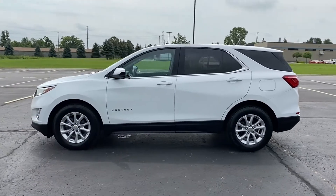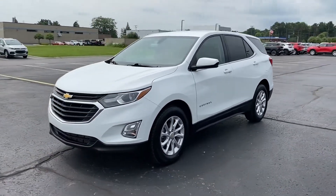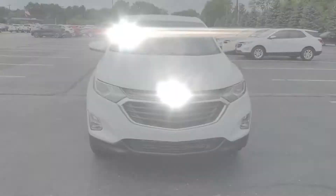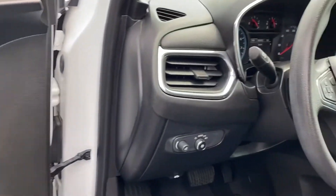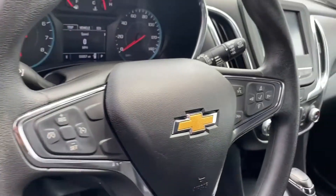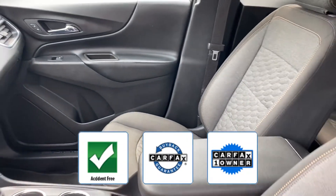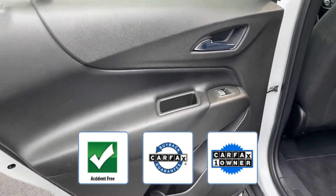Features include a backup camera, tinted windows, HID headlights, power driver seat, pass-through rear seat, Bluetooth, keyless start, power outlet, keyless entry, front bucket seats, steering wheel audio controls, and automatic headlights. This is a Carfax one-owner, accident-free vehicle, which qualifies for the Carfax buyback guarantee.